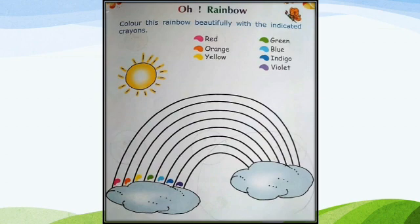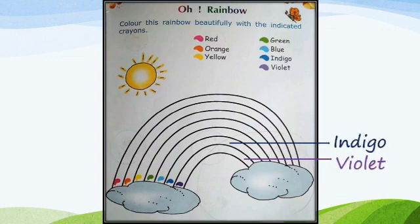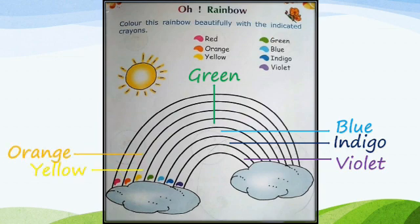Let's say the names once again. Violet, indigo, blue, green, yellow, orange, and red.